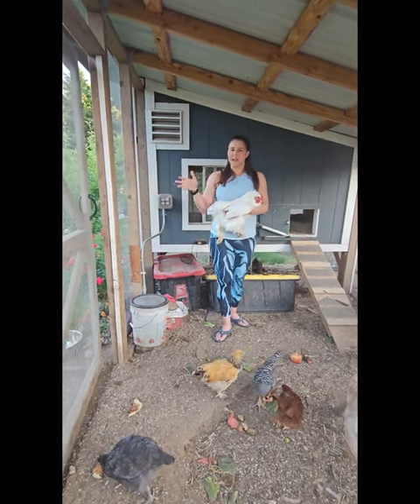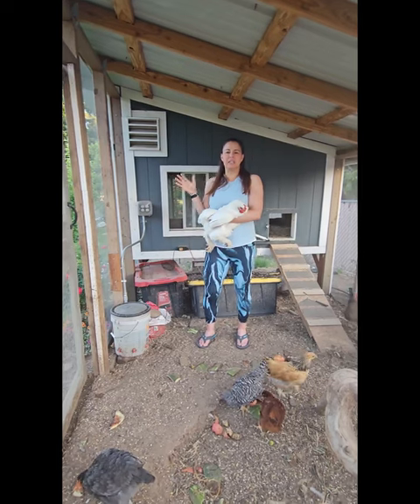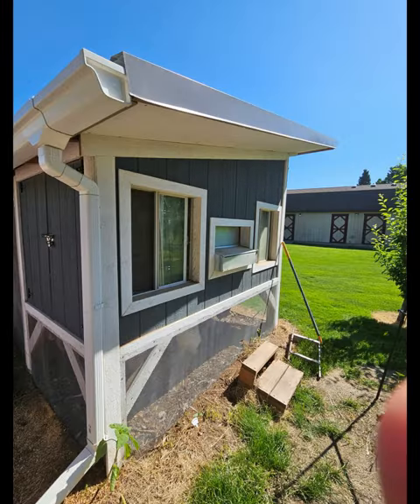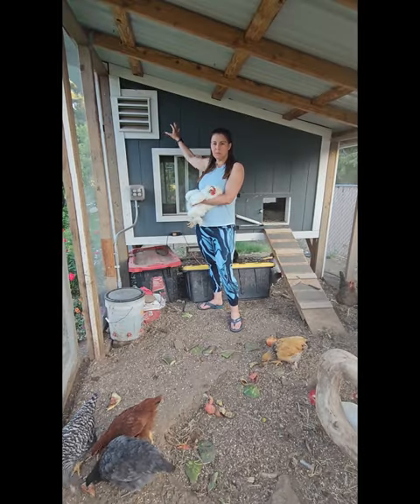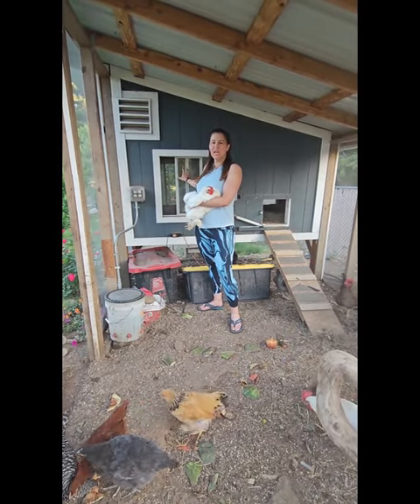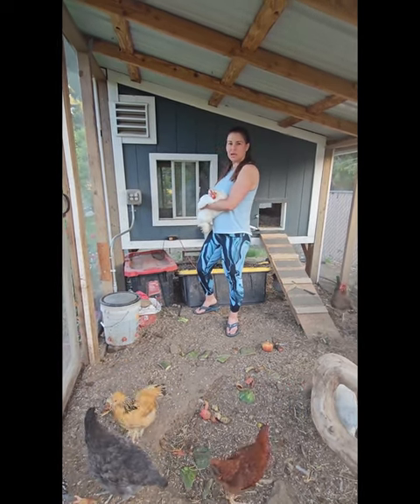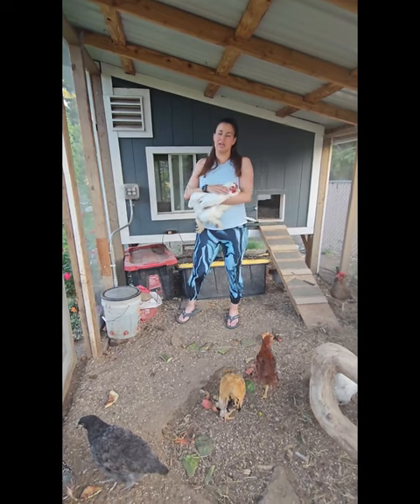So in our coop design — right now we're inside the run — we have built in a lot of cross ventilation. On the laying box side, we have two windows that open. And then we have this vent positioned up here where they're roosting at night, as well as a window. And we leave their door that allows them to come in and out of the coop open the entire summer.